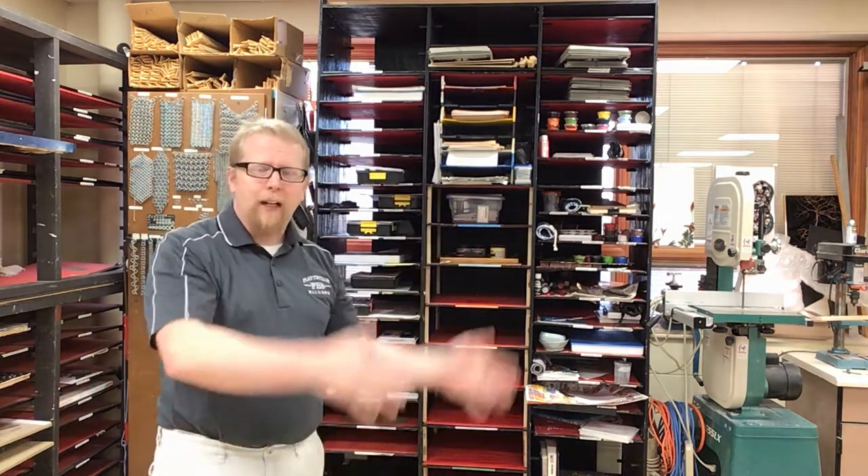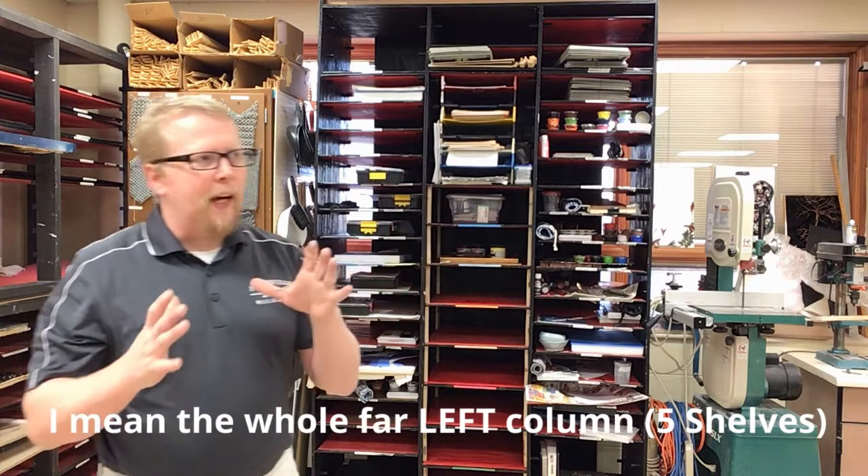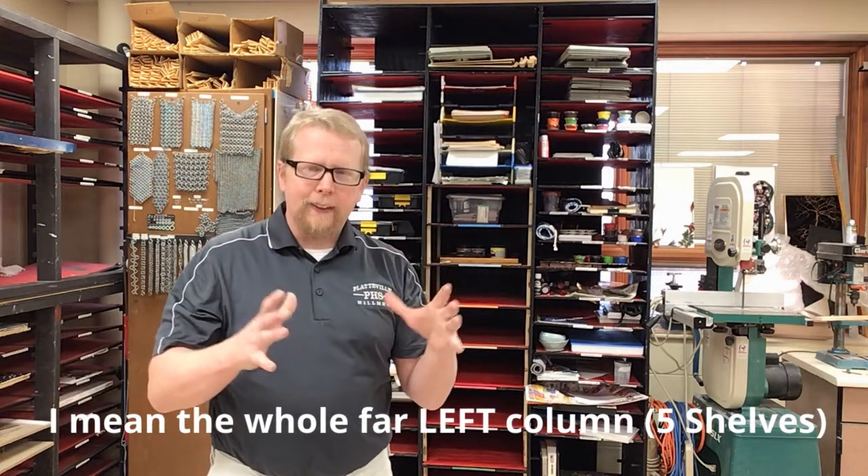If you are a pottery student, you'll be going over to the shelving where the pottery stuff is at. Your section is the whole up-and-down area. On the very top you're going to see red buckets — those are for year two students, and the black ones are for year three students. That's where all your supplies are at.